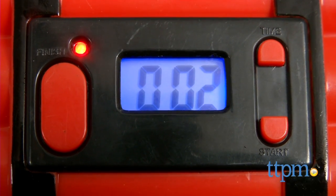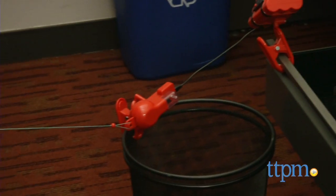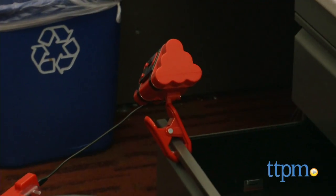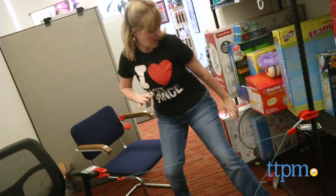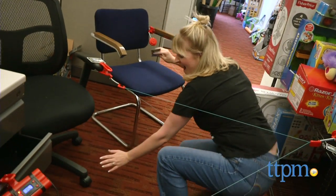Time is running out — can you save the day? Hi, I'm Laurie from TTPM here with the game Chronobomb from Patch Products. Kids ages 7 and up will go on a super secret spy mission to create a laser field made up of string through which they must crawl in order to reach the bomb and defuse it before it explodes.